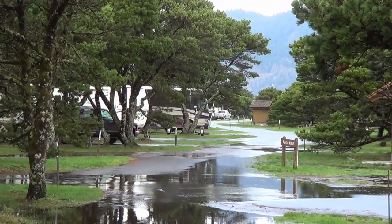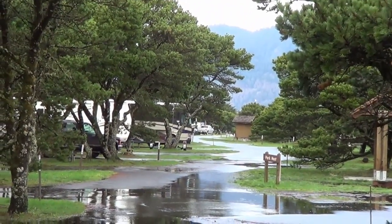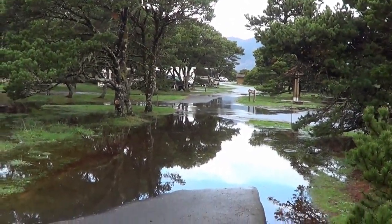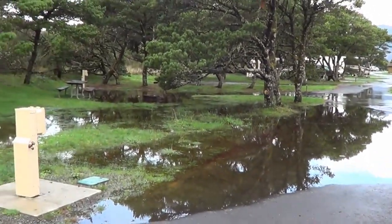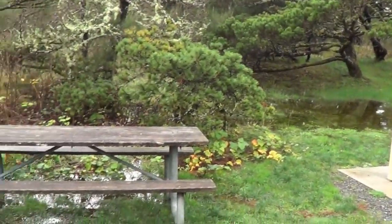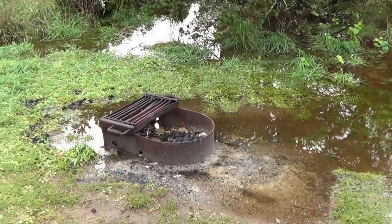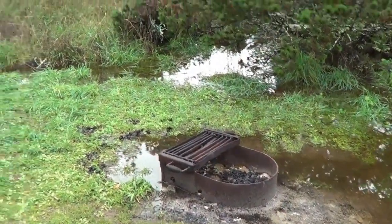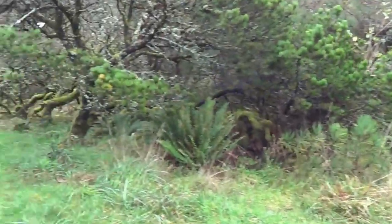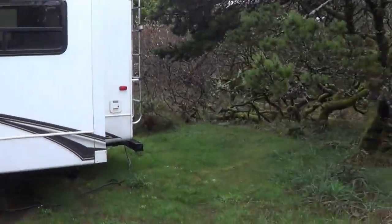Hey boys and girls, Ray from loveyourrv.com, and welcome to camping on the Oregon coast in November. A tad bit wet. This is the campsite next to us — might be a little hard to start a fire. But it is a gorgeous place. We're just making our way south along the Oregon coast, headed back down to the desert.